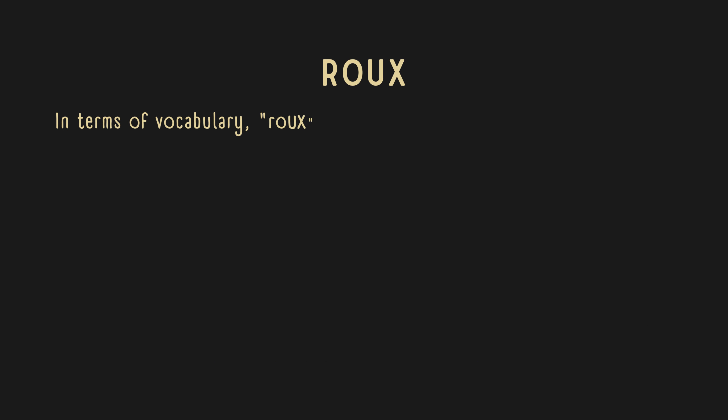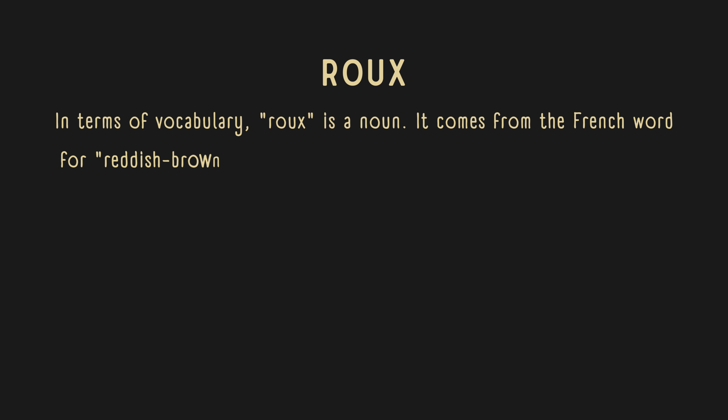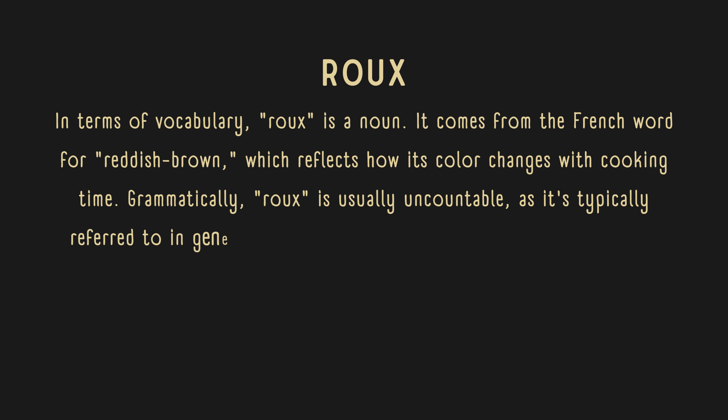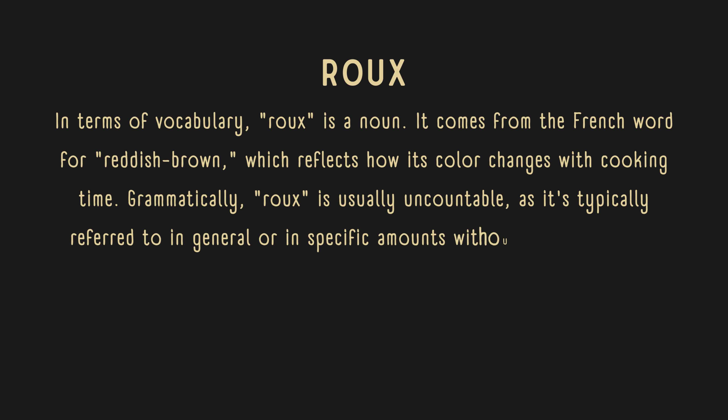In terms of vocabulary, roux is a noun. It comes from the French word for reddish-brown, which reflects how its color changes with cooking time. Grammatically, roux is usually uncountable, as it's typically referred to in general or in specific amounts without needing a plural form.